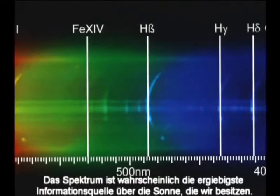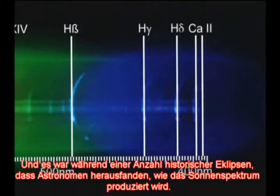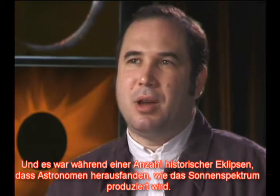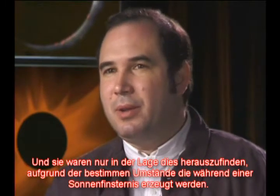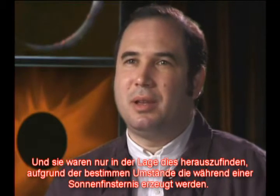The spectrum is probably the single greatest source of information about a star. It was during a couple of historic eclipses in the 19th century that astronomers figured out how the spectrum of the Sun is produced — and they were only able to figure it out because of the particular circumstances during a total eclipse.